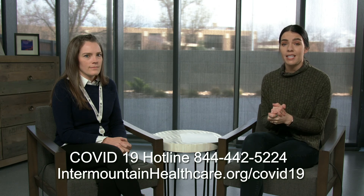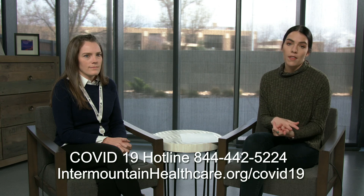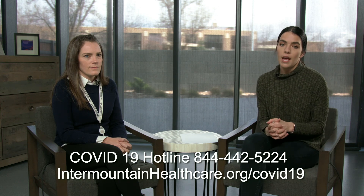COVID-19 medical emergencies are just like any other medical emergency. If you, your child, or someone you know is experiencing difficulty breathing, shortness of breath, confusion, or any symptoms of a medical emergency, please call 911. If COVID-19 is suspected, the caller should notify the operator if possible so that we can be prepared when you come into the hospital. Thank you so much, everyone. We'll talk to you later.